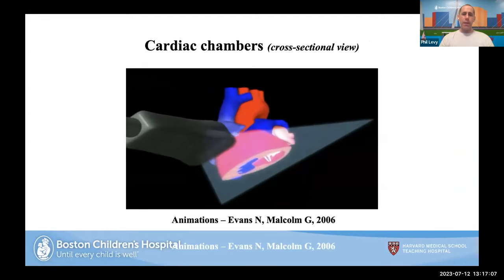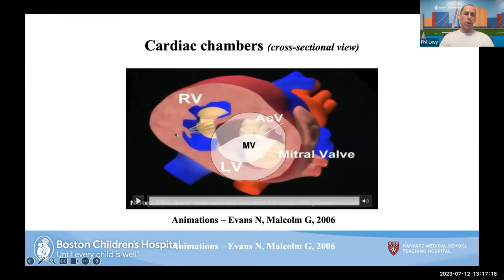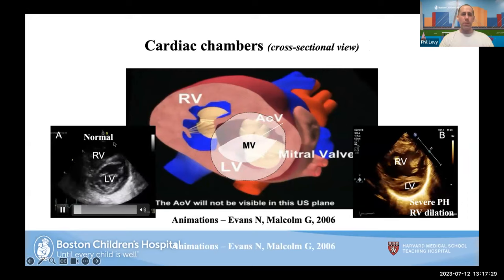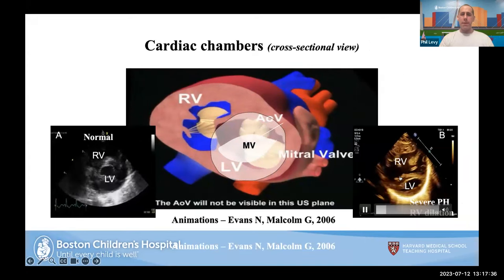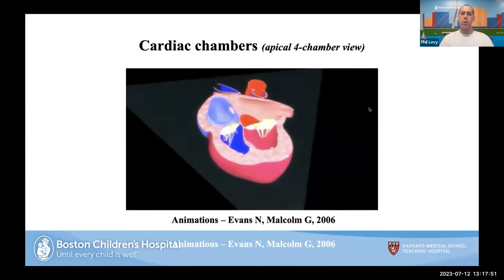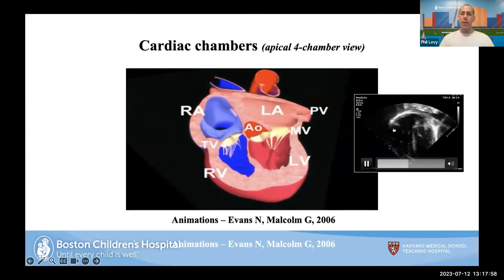In a normal heart, the RV has a crescent kidney bean shape and the LV is spherical. When a baby has pulmonary hypertension — increased pulmonary vascular resistance — you'll see a significantly flattened septal wall, a pancaked LV, and a significantly dilated RV. From the apical view, opening up to the four chambers — right atrium, left atrium, right ventricle, and left ventricle — you can see how the morphology changes with disease.